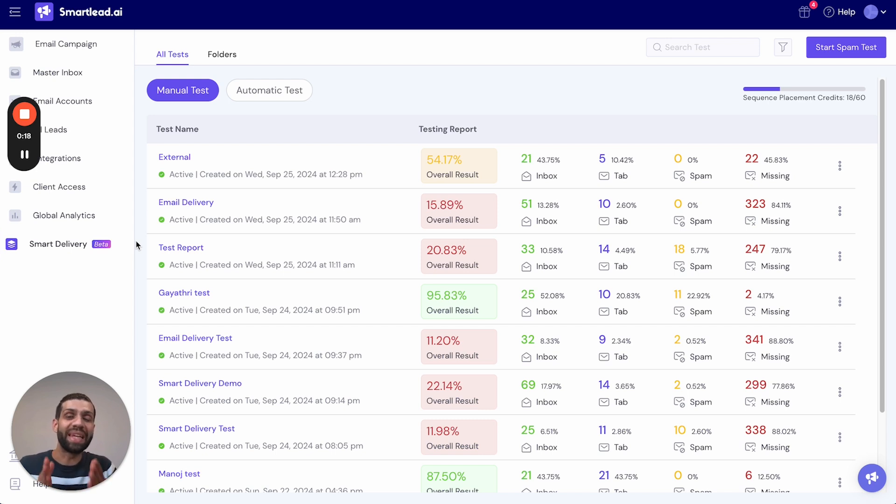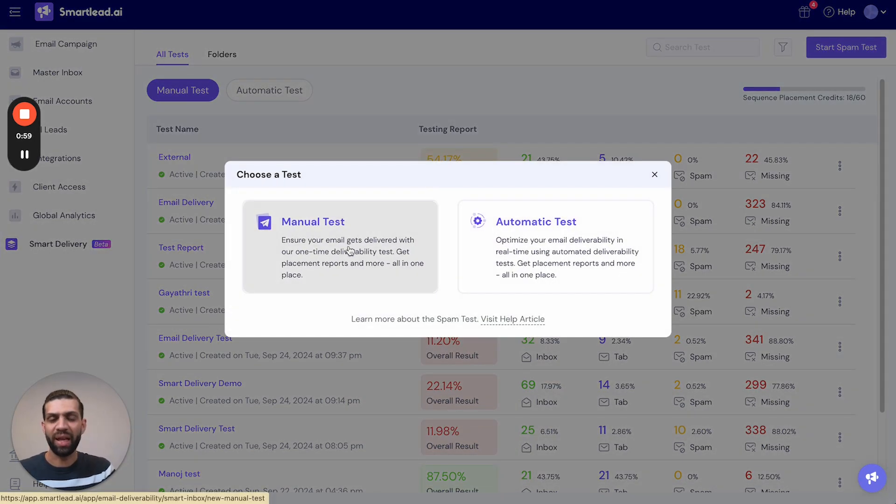An interesting part about the Smart Delivery feature is that it can be used without subscribing to a Smartlead general plan. This means that even if you don't have campaigns or mailboxes attached to your account, you can still test your copy using an external mailbox. Let's see how it works — you can create a manual test by clicking 'Start a Spam Test' and creating a manual test.